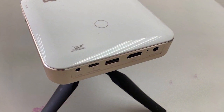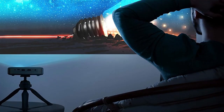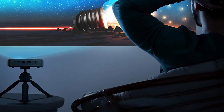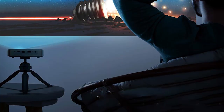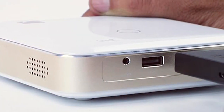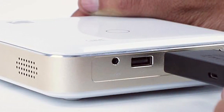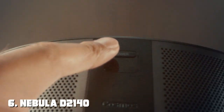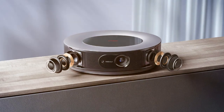Connectivity options are plentiful with HDMI, USB, and Bluetooth compatibility. The built-in 10W speakers deliver immersive sound quality, and you can connect external audio systems for an enhanced experience. With its built-in rechargeable battery offering up to three hours of playback time, you have the freedom to enjoy movies and games without being tethered to a power source. Autofocus and auto keystone correction ensure hassle-free setup.